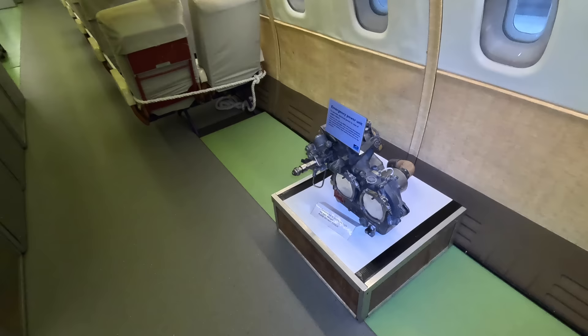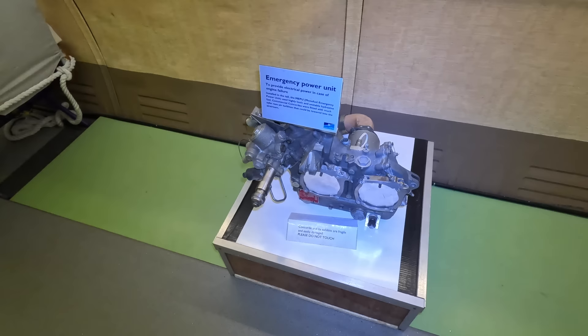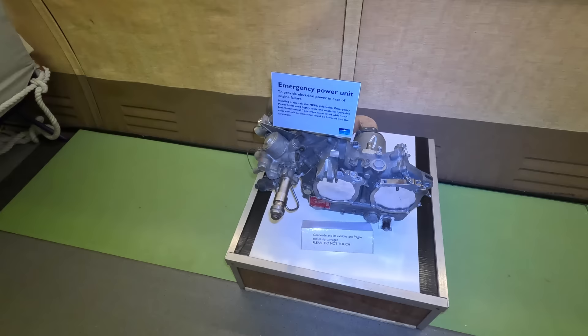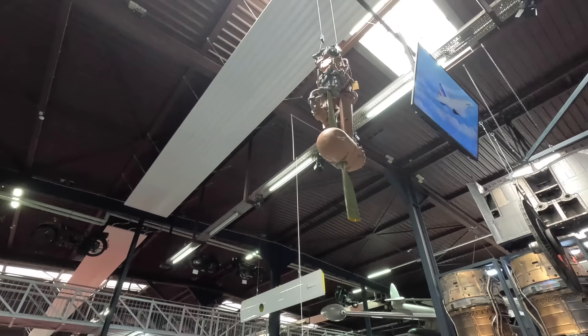This here is the MEPU — the Monofuel Emergency Power Unit — installed in the tail. Because Concorde did not have an APU, this could be used to generate electrical power in the event of engine failures. It used the highly toxic hydrazine as fuel. Production Concordes used a ram air turbine instead, which would drop into the airflow, similar to a wind generator.